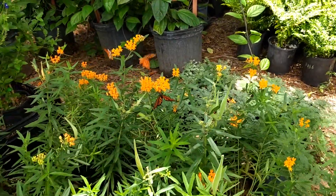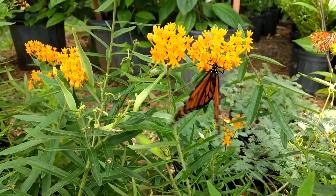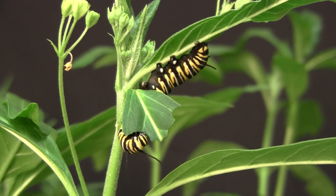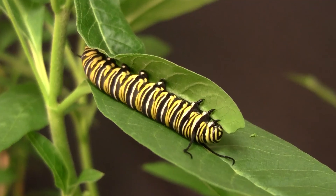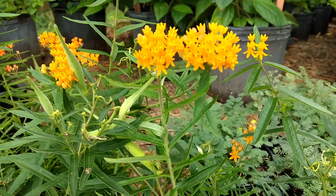Sometimes these plants are the same, which is the case for milkweed, which is both the host plant and nectar source for monarch butterflies. Monarchs lay their eggs on milkweed plants so that their caterpillars can feed on the leaves and flowers. However, monarchs also favor milkweed flowers when looking for nectar as adult butterflies.